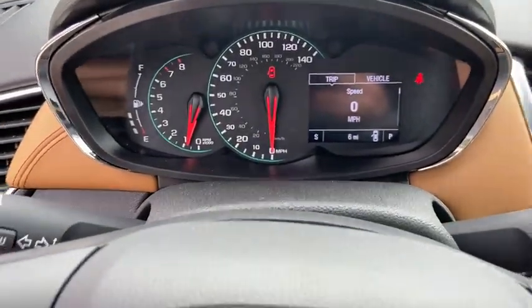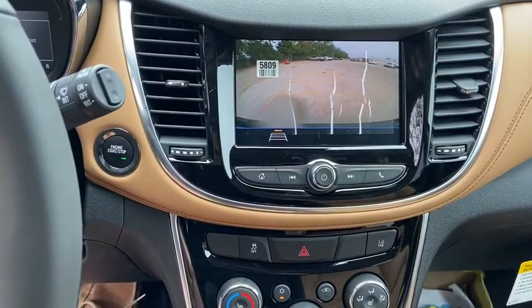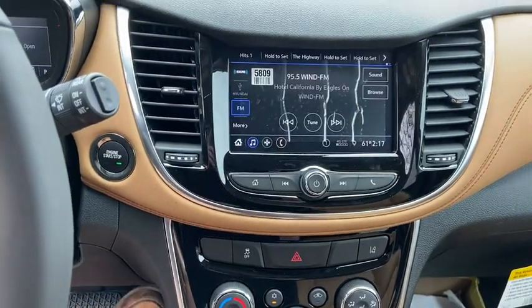Heated front driver and passenger seats, power windows, electronic stability control, brake assist, tachometer, power moonroof, remote keyless entry, panic alarm, power driver's seat.